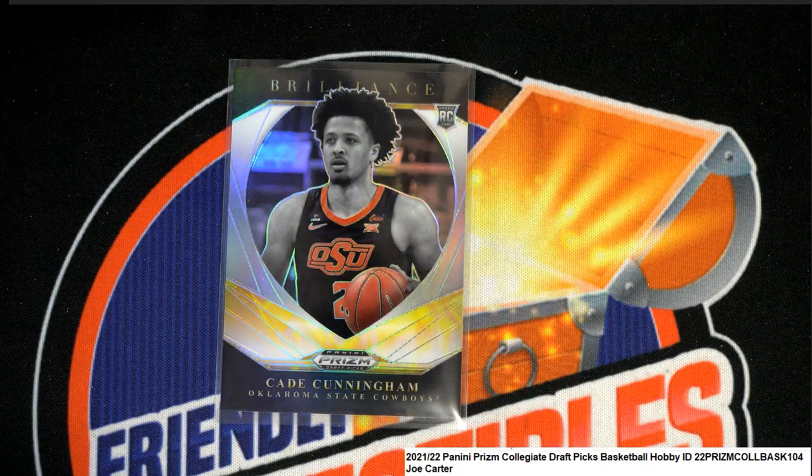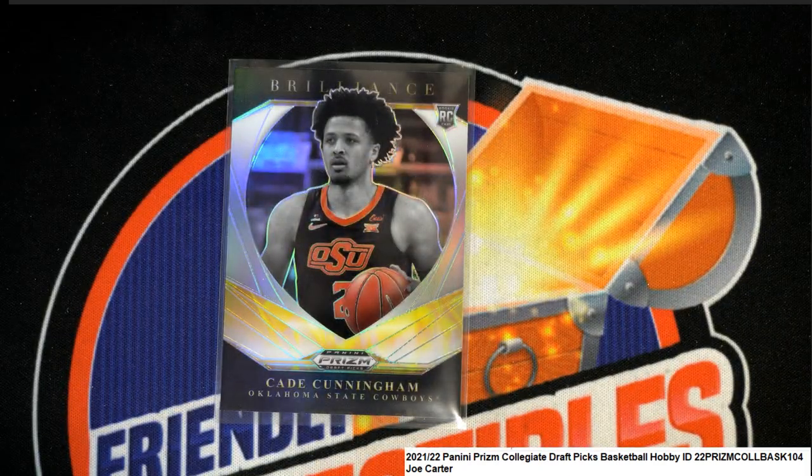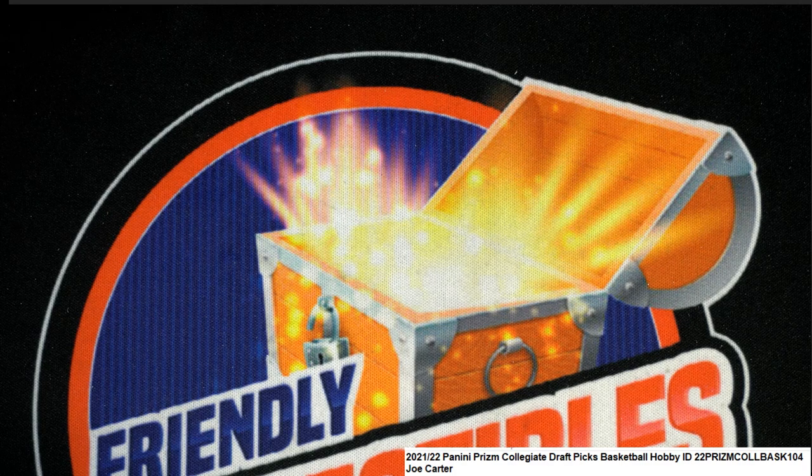Get it graded — you can certainly do that, and sometimes that'll raise the value of this hit. Here at Friendly Collectibles, we got these things — whether I'm sleeving them up in the moment or not, they're taken care of all the way to when they arrive at your house. That's just good stuff, man. Congratulations!